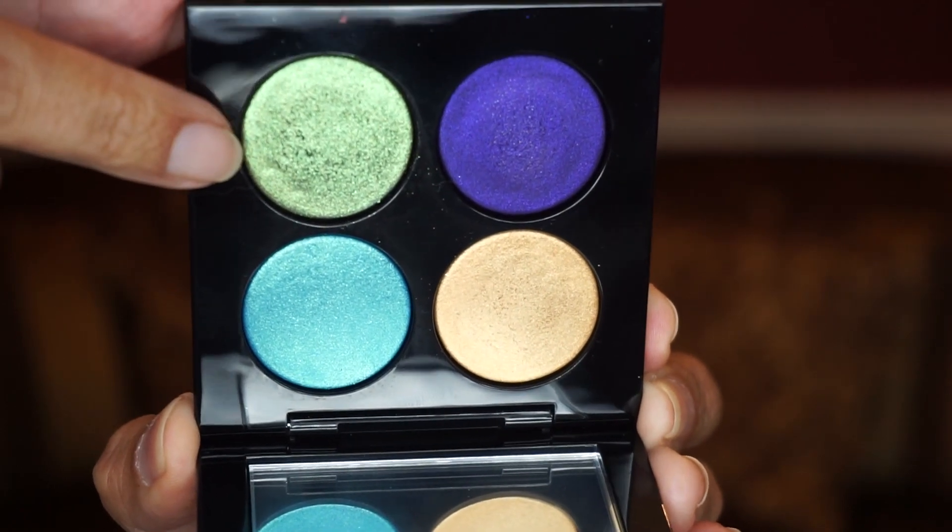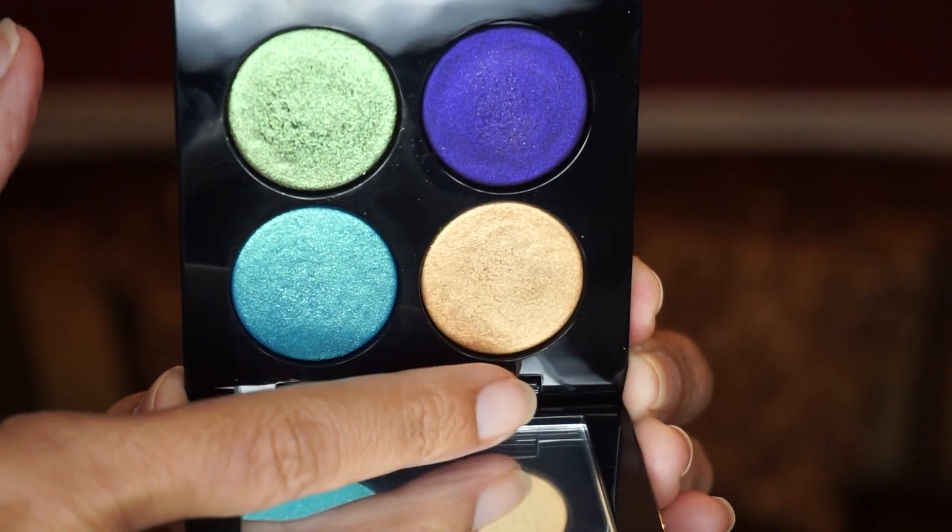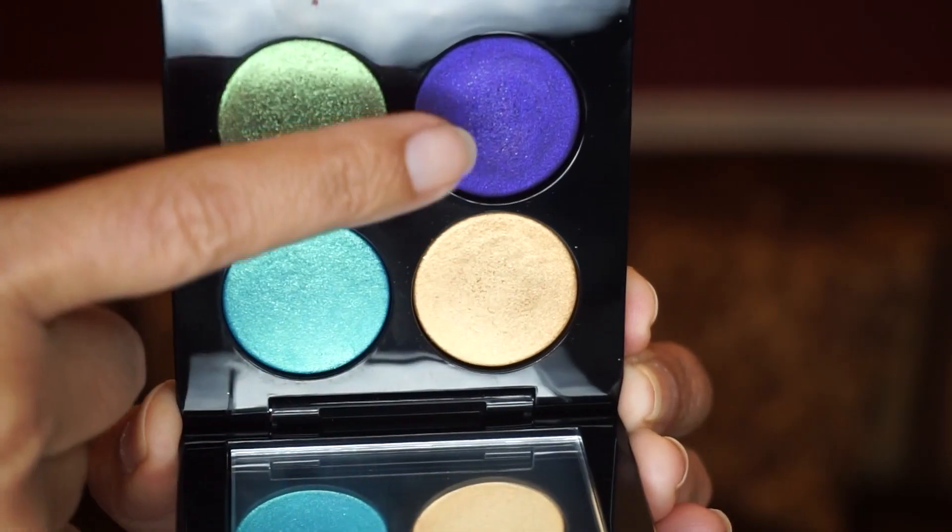This one is called Nocturnal Nirvana — it's what I have on my lids right now. I used this green shade, put this yellowy gold one in the inner corner, and popped a little in the center of my eye. Then I put this deep purple one in the outer corner for a little dimension. I can't use these quads by themselves — I need to bring in another palette for the matte transition shades, and I'll show you what I used later.